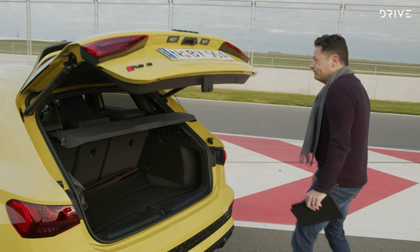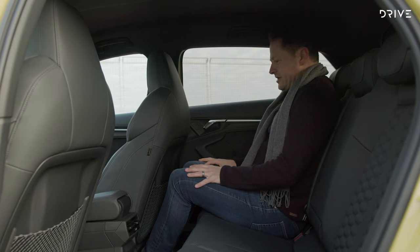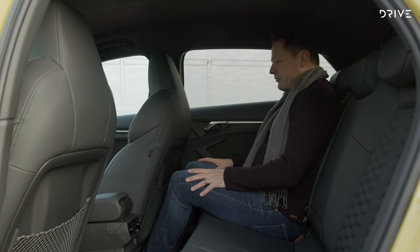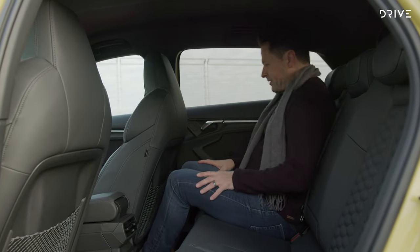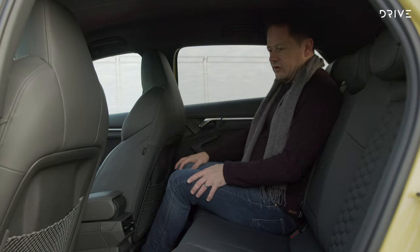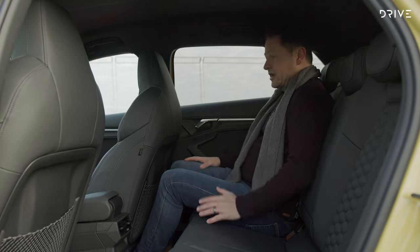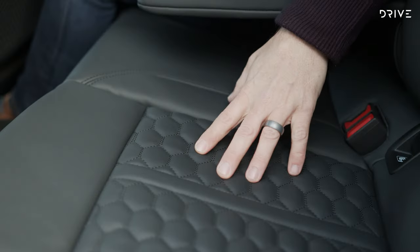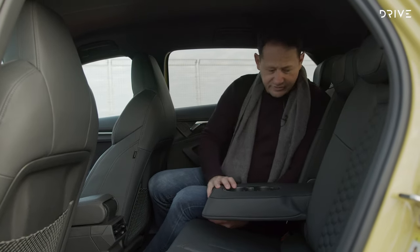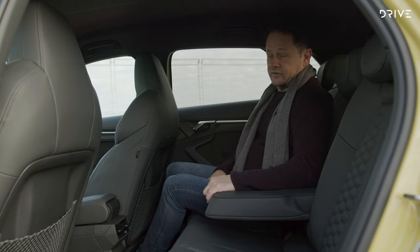In the back seat it's cozy but manageable — there's a little bit of knee room and a good amount of headroom. Back here you get a couple of air vents, two small USB charging ports, and leather trim. There's a little scalloping to the seats to help hold you against G-forces, and the honeycomb pattern is repeated in here. A fold-down armrest with a couple of cup holders rounds things out.